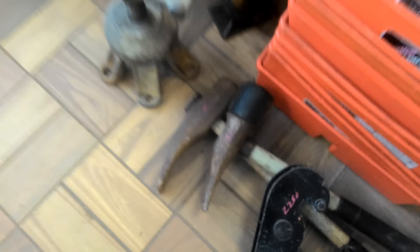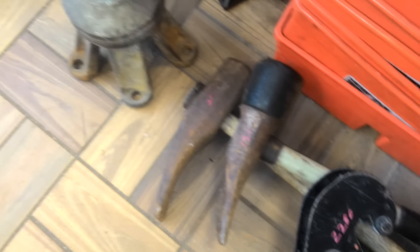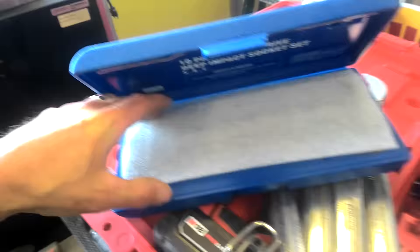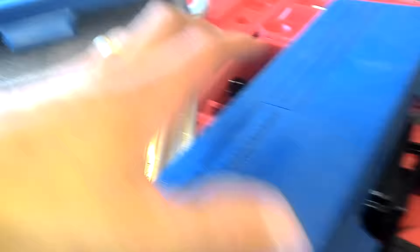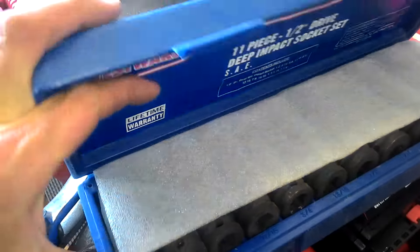We have a couple of tire hammers — the one with the rubber end is a little bit shorter, that's $15; $20 for the other one. Snap-on big puller, that is $50. Westward impact sockets — here's a set of 3/8 impact deep, those are $17.50. Have a set of half-inch drive, those are $40.